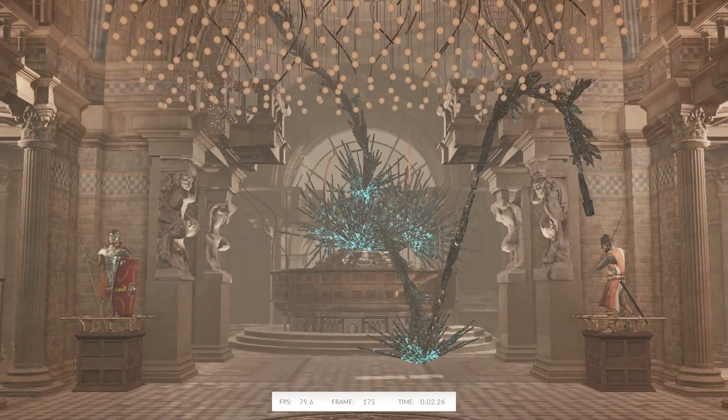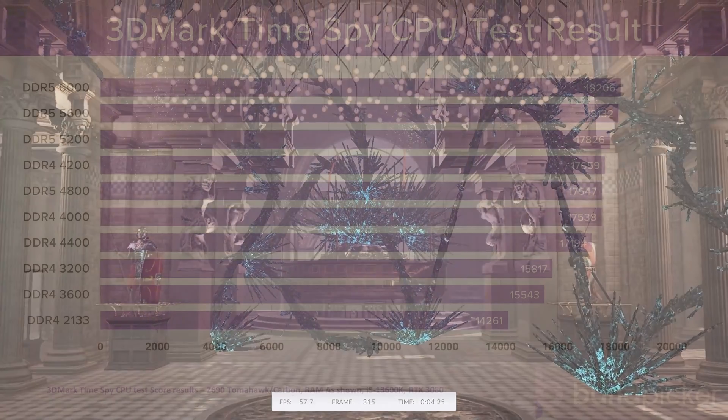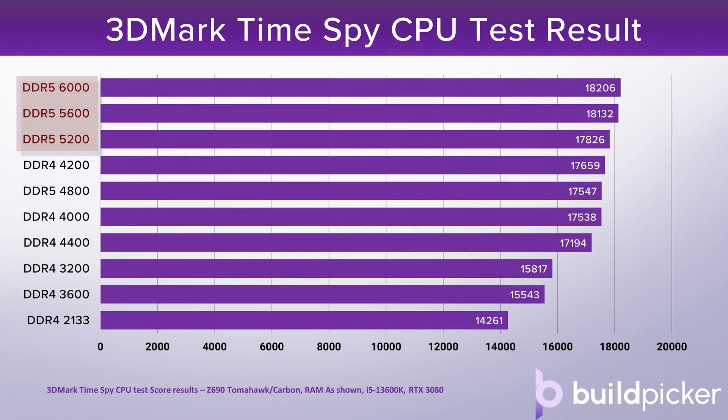3DMark Timespy shows much more clear RAM scaling. Here we see the DDR5 higher speed settings grouped up towards the top, and it does appear that DDR5 is preferred in this test, as it beats all but the DDR4 4200MHz overclocked RAM. Moving down, we see the scaling through the DDR4 speeds and timings, with DDR4 2133 being by far the worst performer here — it clearly gives serious detriment to this test. That's just a warning as to what happens if you don't set XMP.